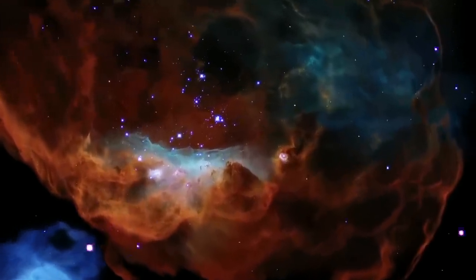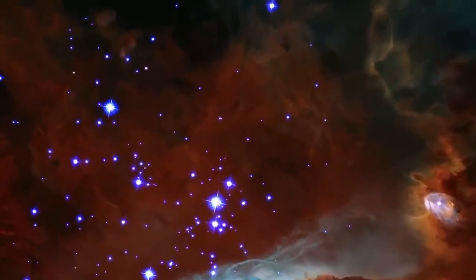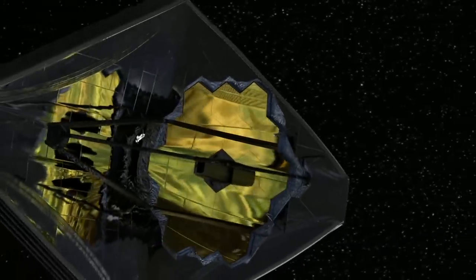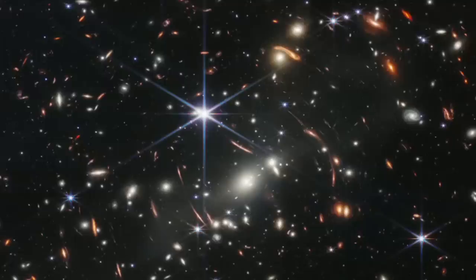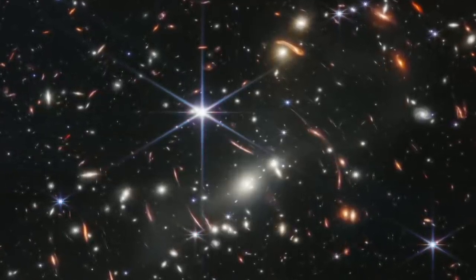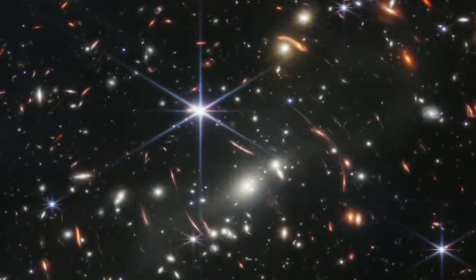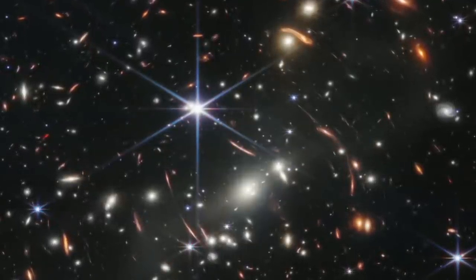The hope is it will answer some of our biggest questions, revealing how stars are born and how they die, and showing us other planetary systems to see whether life could exist on worlds beyond our own. This spectacular image is just the start. More pictures will be released in the coming hours. Our view of the universe is about to be transformed. Rebecca Morrell, BBC News.